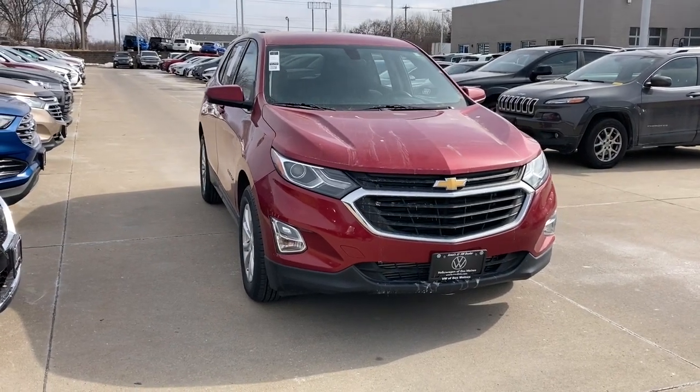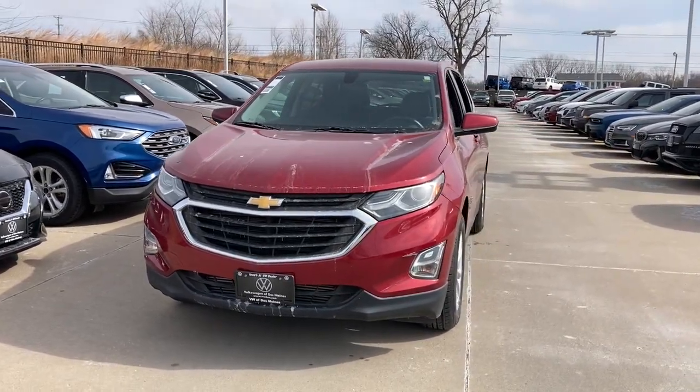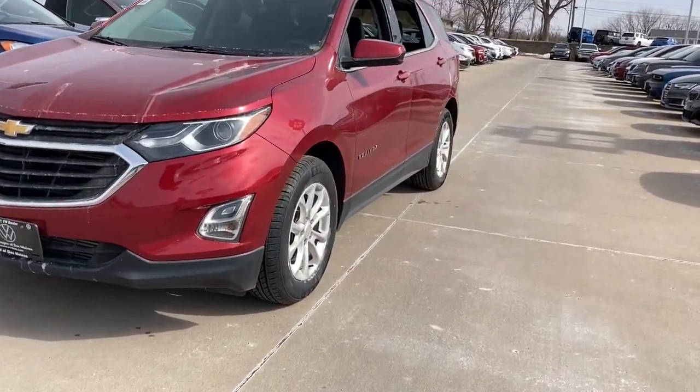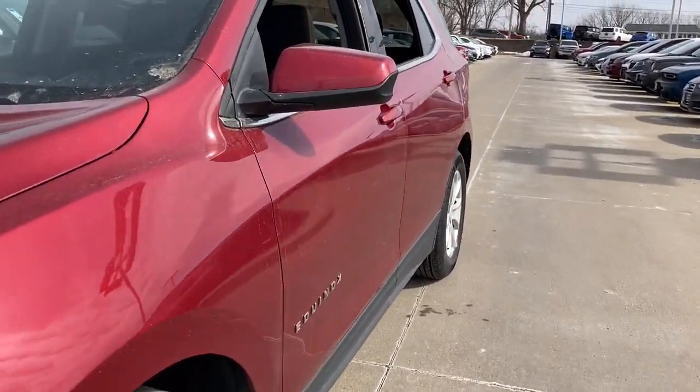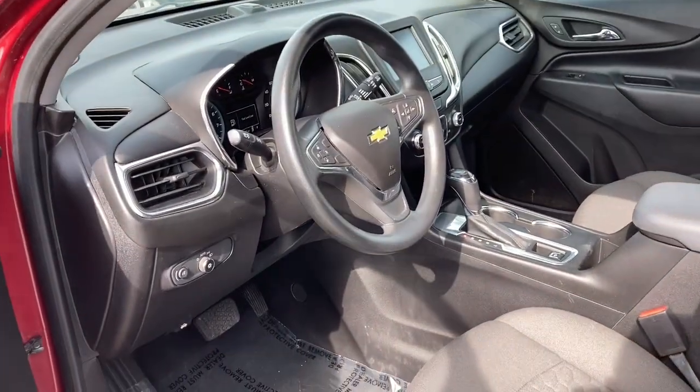Can you see yourself in the 2018 Chevrolet Equinox? With less than 70,000 miles on the odometer, this vehicle stands out from the rest. Whether you're on a family road trip or doing the daily drive, the Equinox is your go-to vehicle.